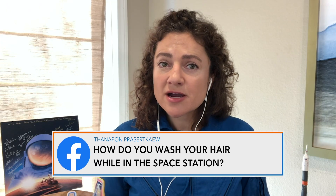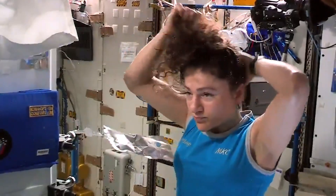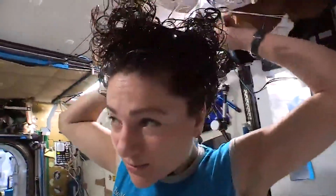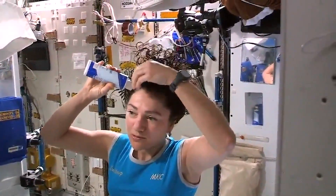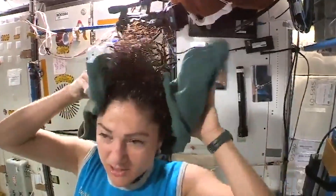To wash our hair, we take a drink bag just like the normal drink bags we use. I'll get my hair nice and wet — you have to take that water and get it right up to your hair so that it sticks under your hair. Then you rinse it all around, apply your shampoo, rinse it again, and then towel it off. It's pretty similar to washing your hair on the ground.